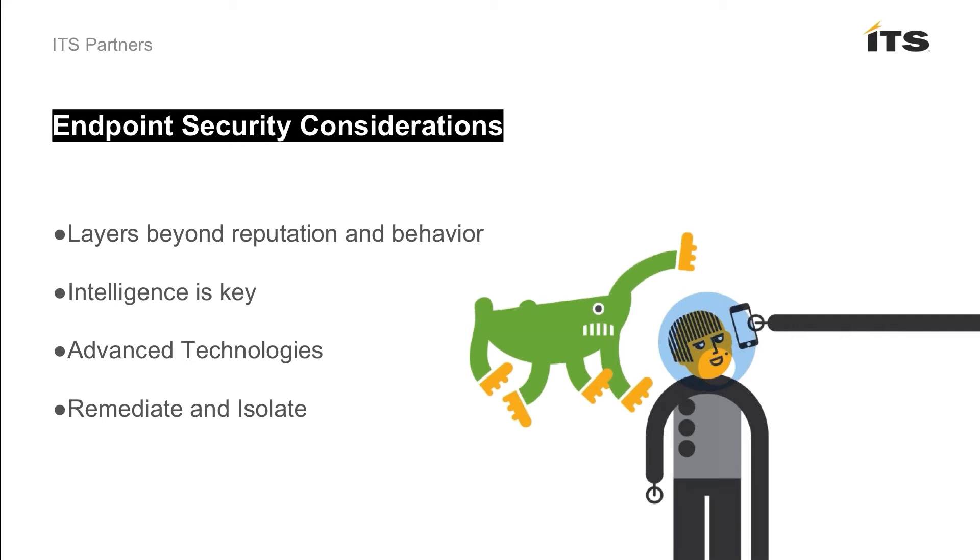I think of Mark Twain a lot here — paraphrasing, but: it's not what we don't know that gets us into trouble; it's what we know for sure that just ain't so. In addition to intelligence, having those advanced technologies — we're big advocates of the Symantec Endpoint product for organizations of 1,000 to 2,000 seats and up because they've got proprietary technologies that help stop a lot of the advanced threats of today, especially ransomware. Like SONAR and Download Insight — these are layers beyond reputation and behavior that really make a difference in staying current with the tactics that the bad guys are employing.